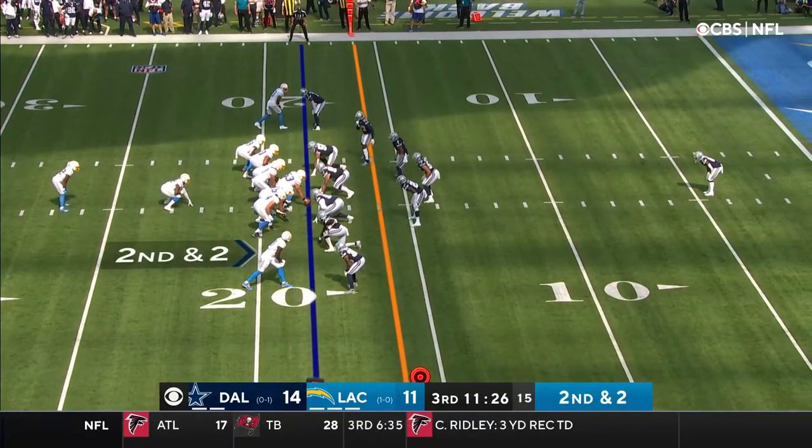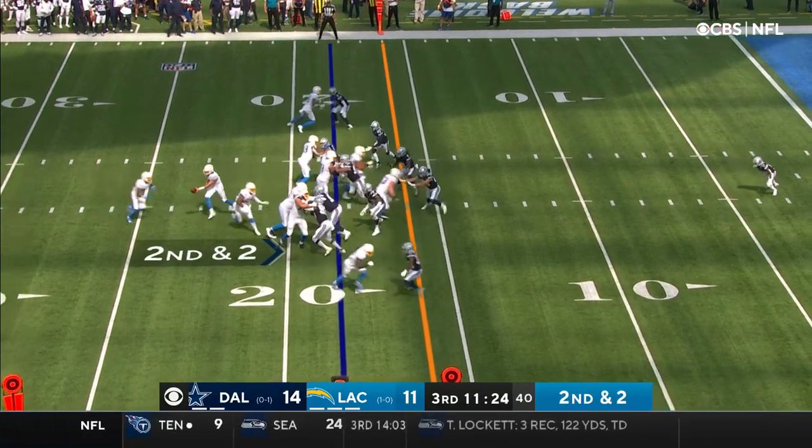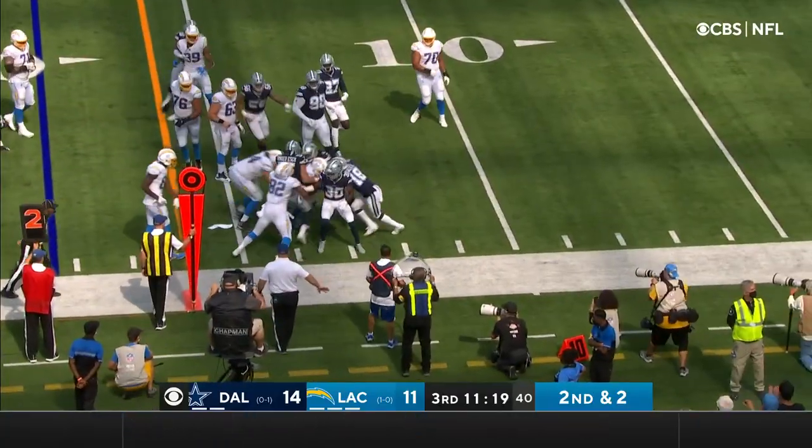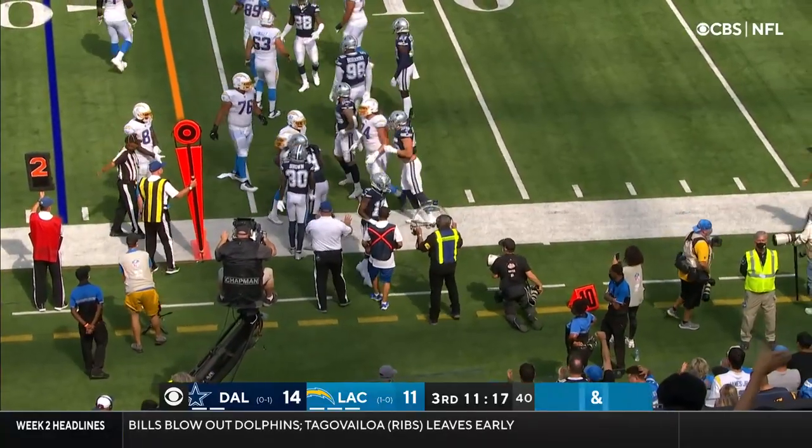Second and two, and Cowboys jump across. Jackson able to break through it and pick up a first down.